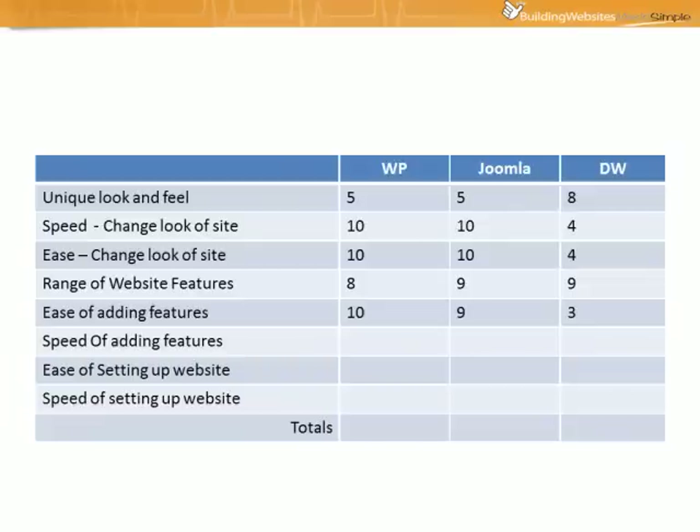Next let's look at the speed of adding these features. Once again WordPress gets a 10, as does Joomla, mainly because with a click of a few mouse buttons within a minute or two you can add a whole shopping cart to your website. On the other hand, if you're using Dreamweaver it can quite often take many hours if not days to add a feature like that and integrate it well.